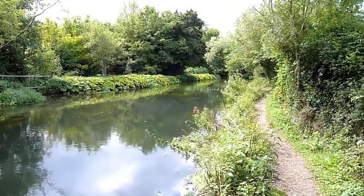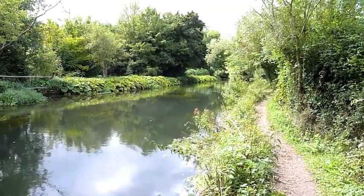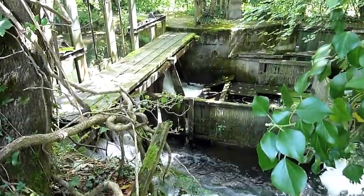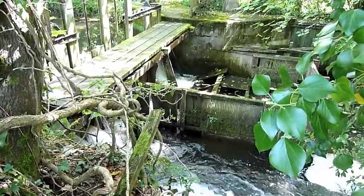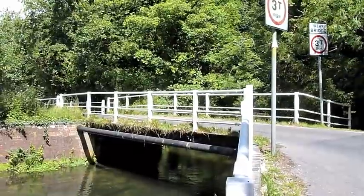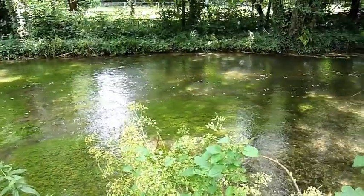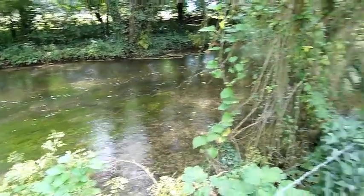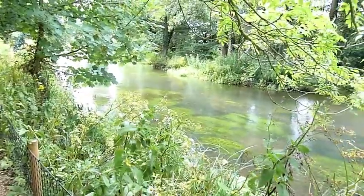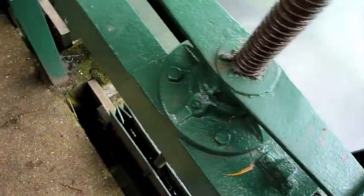Continuing along the towpath towards Bambridge. Another old lock. The road bridge near Bambridge House. And again the river on one side and the navigation on the other, and on the canal to the river.